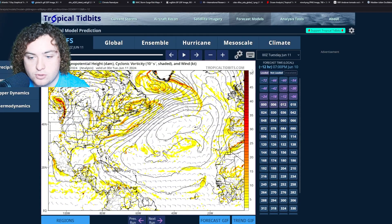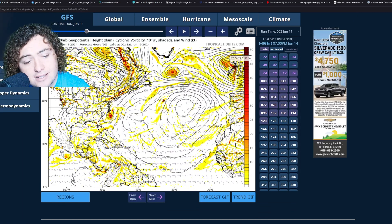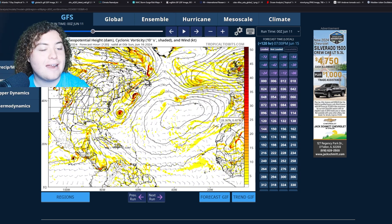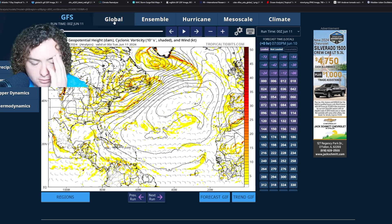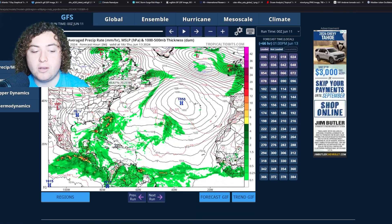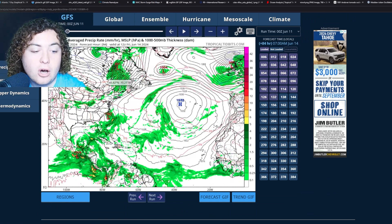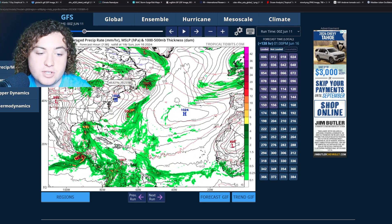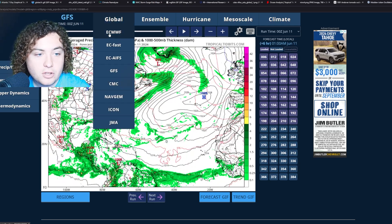Looking at GFS vorticity — using the 00Z run for consistency — GFS has something organizing and starting to really ramp up and develop. The GFS has a possible subtropical or tropical storm organizing and developing off the coast of North Carolina, producing some heavy rainfall before it moves into the coast and then starts to weaken and meander as time goes on.